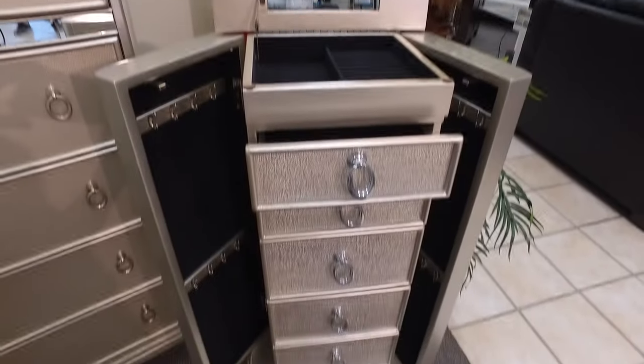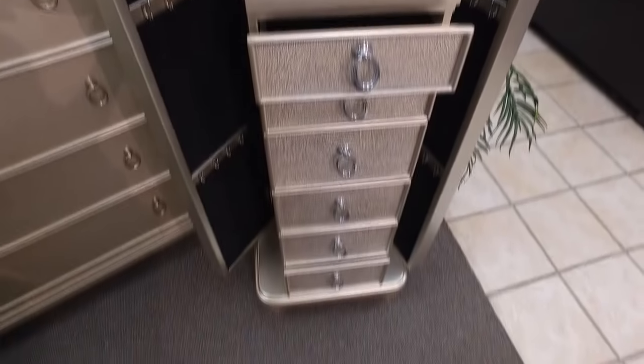In the first setting, I had the bench open, and now I've closed it and I'm sitting on it. It is so comfortable and just a great accent piece. I've also chosen this jewelry armoire as a great addition to this bedroom collection.